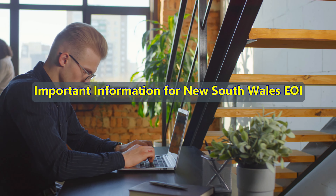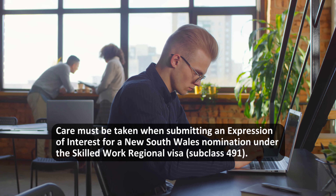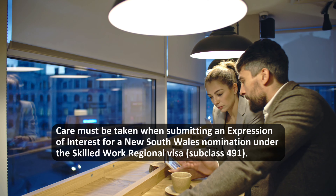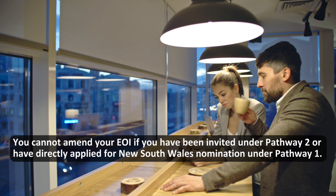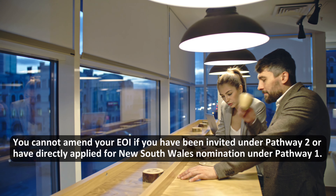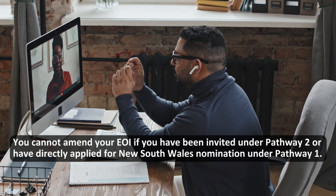Important information for New South Wales EOI: care must be taken when submitting an Expression of Interest for a New South Wales nomination under the Skilled Work Regional visa Subclass 491. You cannot amend your EOI if you have been invited under Pathway 2 or have directly applied for New South Wales nomination under Pathway 1.